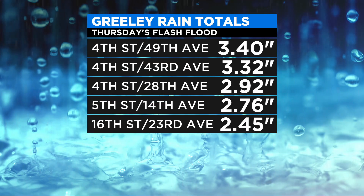We saw a flash flood develop in Greeley on Thursday as a very slow-moving monsoon storm developed just shortly after the noon hour. This was mainly between 1 and 2 o'clock, and just take a look at some of these totals.